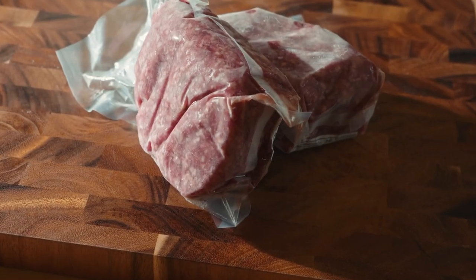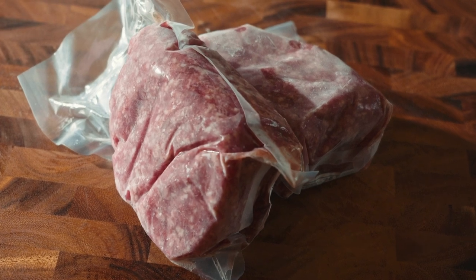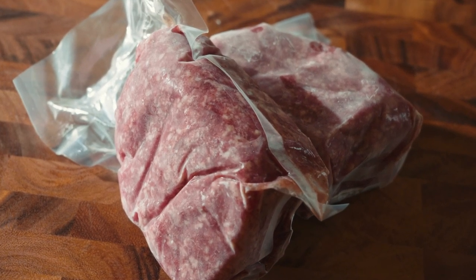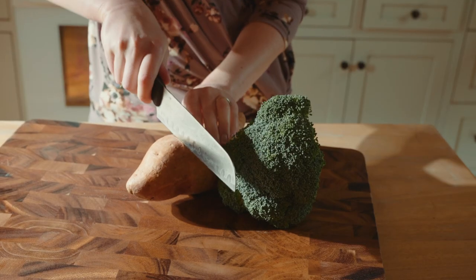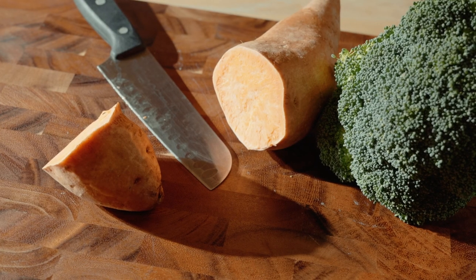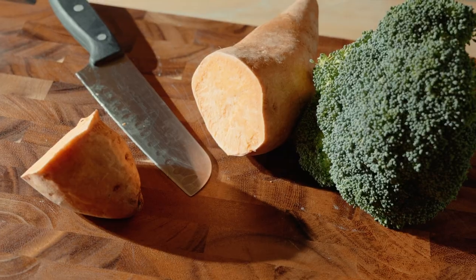The best place to get the nutrients we need is always with our food, and iron is no exception. The best food sources of iron are animal products, such as red meat, seafood, and liver. There are some vegetable sources of iron, but our bodies don't absorb that iron as well as they do the meat sources. If for whatever reason you have trouble getting enough through those sources, you may need supplementation.